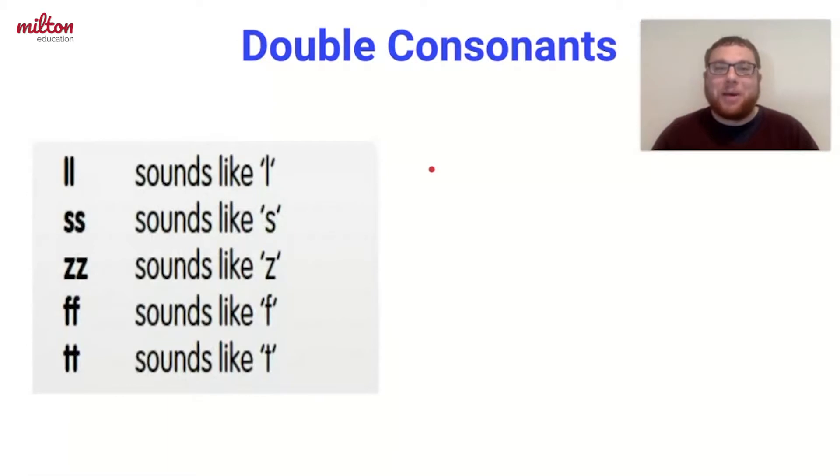First, let's talk about the double consonants team. In the double consonants team, there are two letters that make only one sound. The first example is double L, which makes an L sound. It appears in words like llama and pillow.